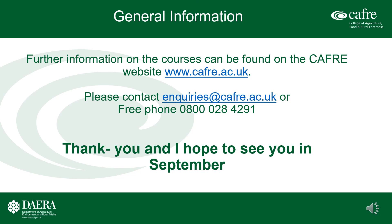I hope you have found this presentation informative and of value. All that is left for me to say is thank you, and I hope to see you in September.